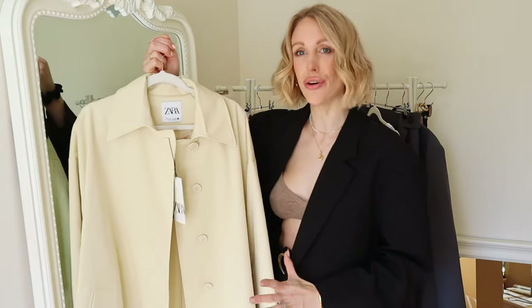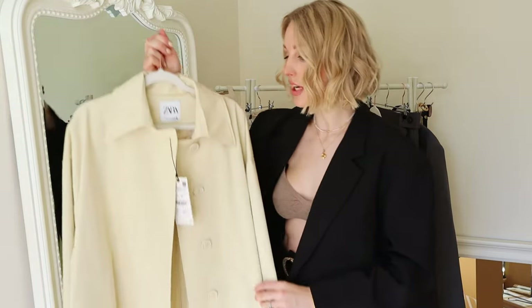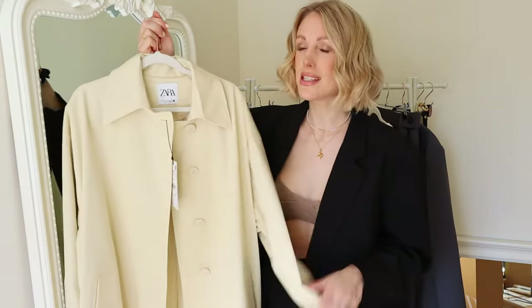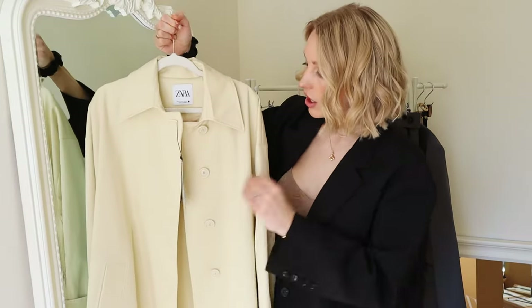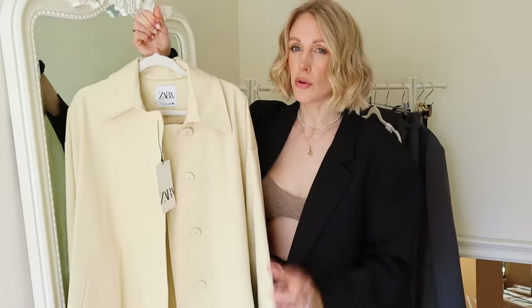I'm going to kick off with my hero piece of this haul. All the items have tags at the moment because I'm not sure which items to keep, so let me know in the comments below which ones I should keep. A trench coat is always an essential for spring, and I came across this beautiful coat — a little bit like a car coat. I love how the buttons are concealed at the front; I think it looks more expensive.